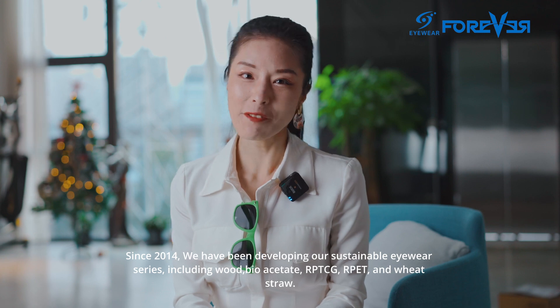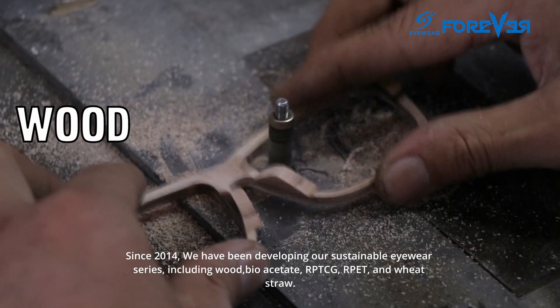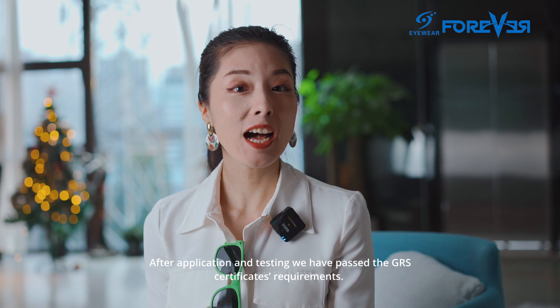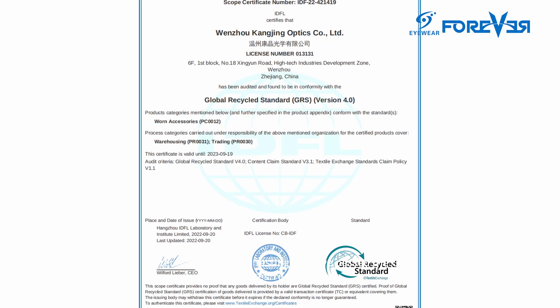Since 2014, we have been developing our sustainable eyewear series, including wood, bioacetate, RPTCG, RPET, and wheat straw. After application and testing, we have passed the GRS certificate requirements.